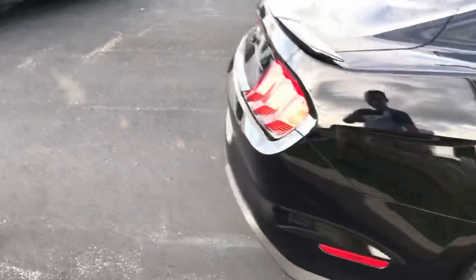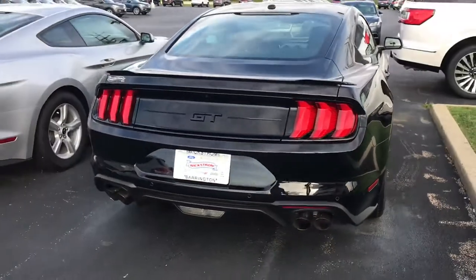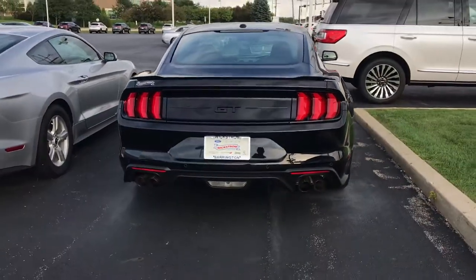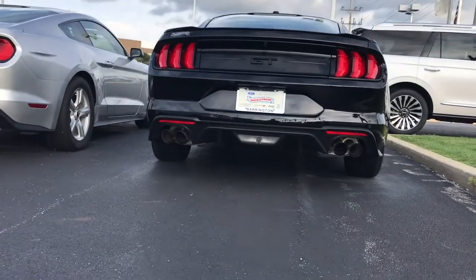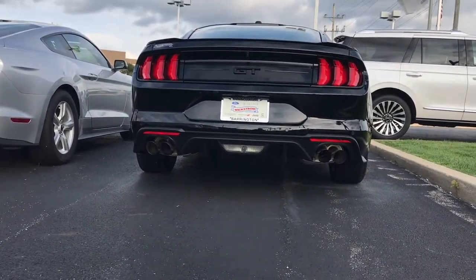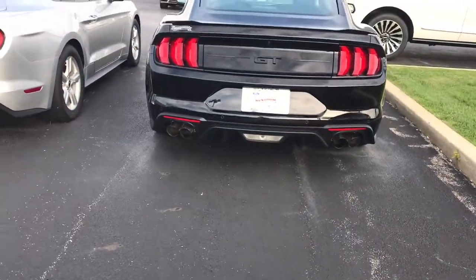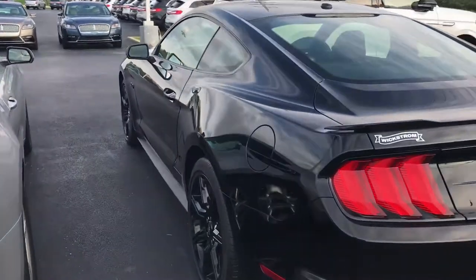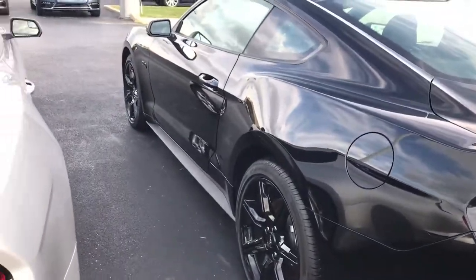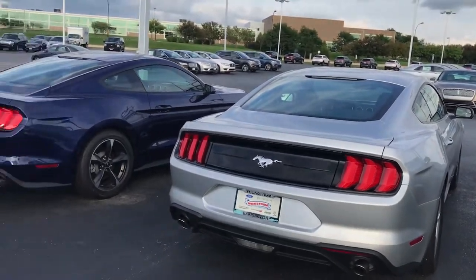It's a sharp looking car, I really like it. I wish I could get one someday, but I'm not too interested in it. It looks really sharp, but I've driven one of these before and it's not something I really lust after.